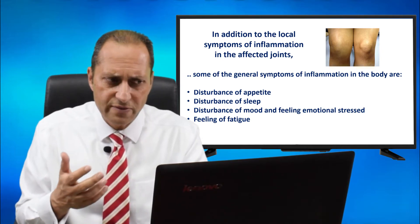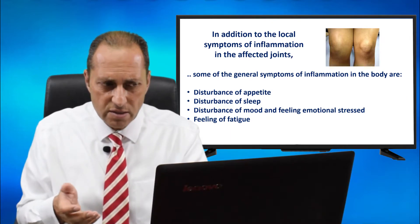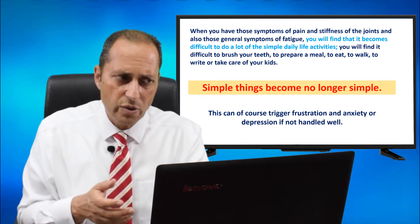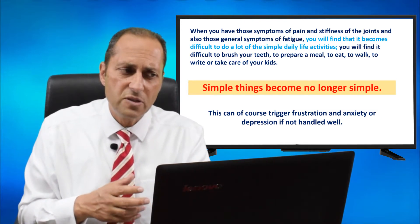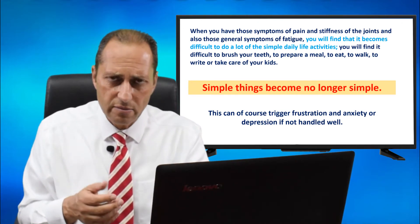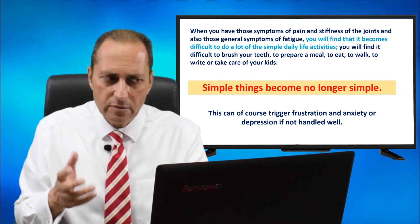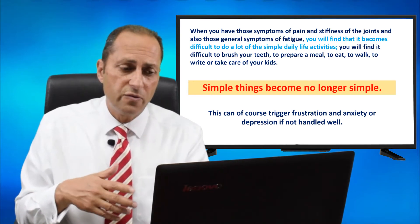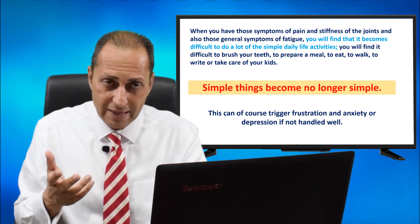In addition to the local symptoms of inflammation in the affected joints, some of the general symptoms of inflammation in the body are disturbance of appetite, disturbance of sleep, disturbance of mood, feeling emotionally stressed, feeling of fatigue. When you have those symptoms of pain and stiffness in the joints and those general symptoms of fatigue, you will find it difficult to do a lot of simple daily activities — to brush your teeth, to prepare a meal, to eat, to walk, to write, to take care of your kids. Simple things become no longer simple. This can trigger frustration, anxiety, and even depression if those symptoms are not handled well.